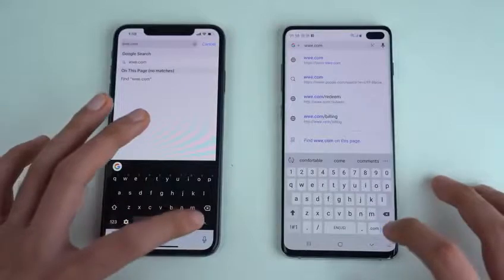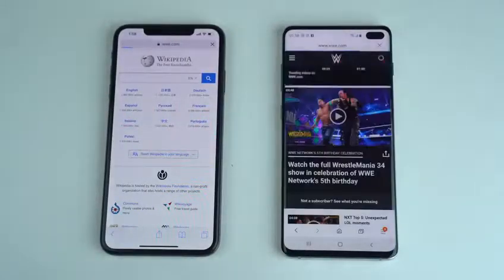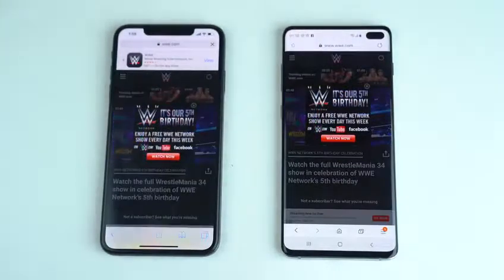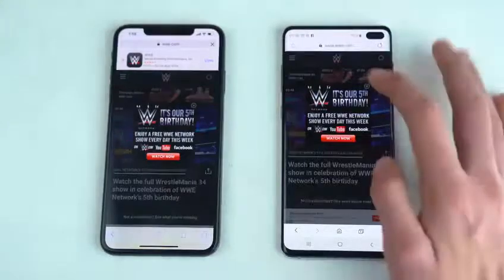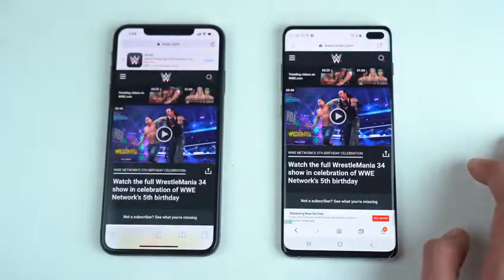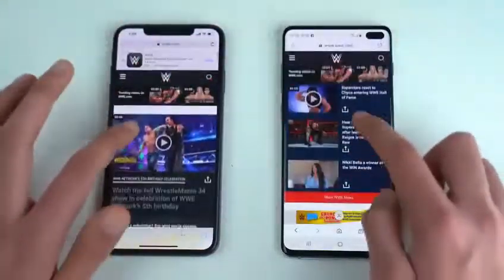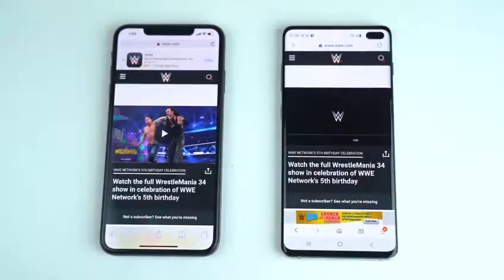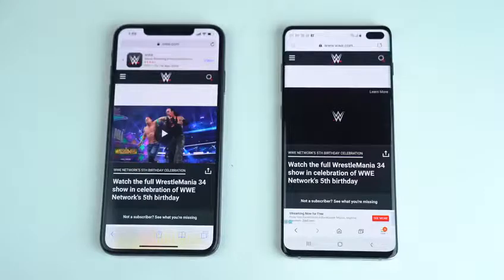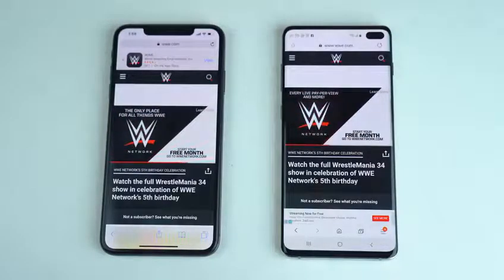Next up we have WWE.com on both phones. The Galaxy S10 Plus finishes loading followed by the iPhone XS Max — really fast performance with just small differences. Scrolling looks really smooth on both phones, no issues. Playing a video on both phones, and that is faster on the iPhone XS Max.